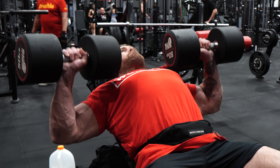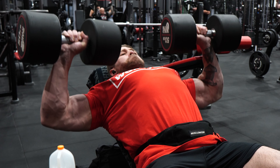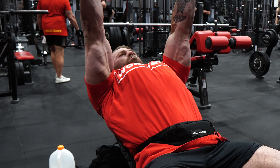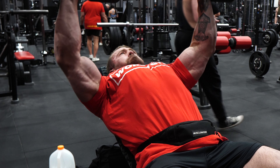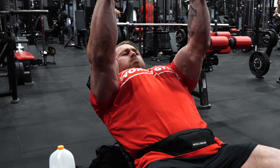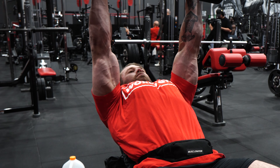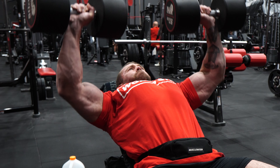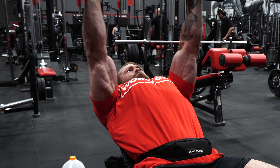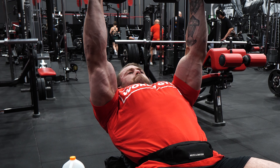How you lay out your upper body training session is going to be completely different from the next person if your goals differ. The general consensus is to do your biggest, heavy compound movements first, then work down through less complex exercises until you reach the pump and fluff stuff at the end — tricep pushdowns, rear delt flyers, lateral raises, bicep curls. That's fine if there's no specific body part you want to prioritize, but if there is a lagging or less responsive body part you want to bring up, the approach changes.